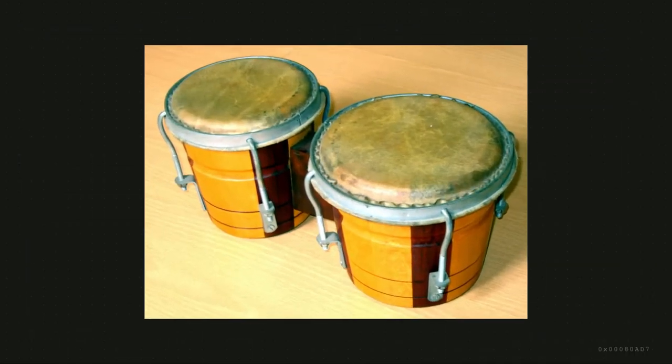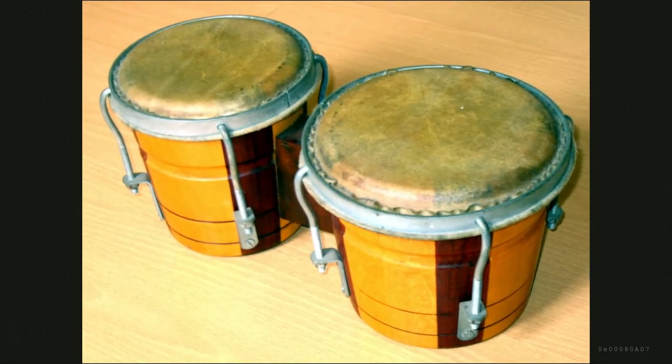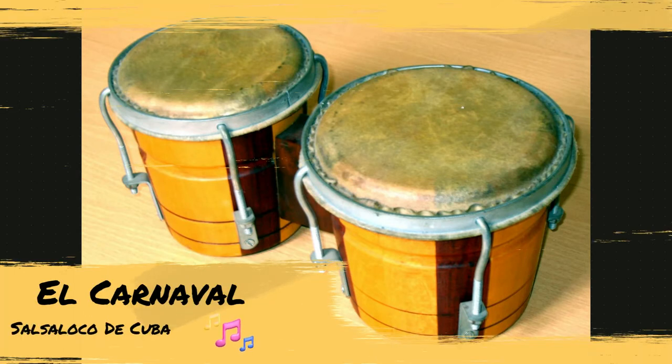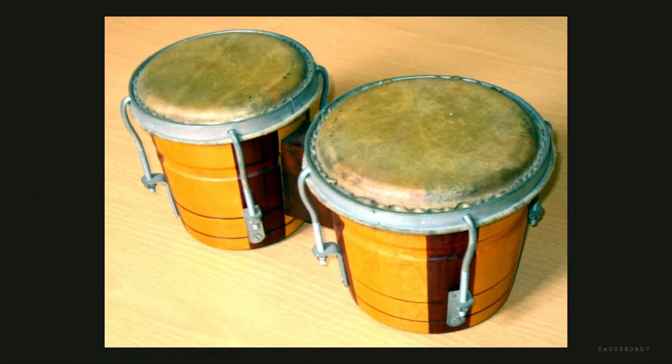Bongos originated from Cuba during the 19th century. Their popularity greatly influenced early jazz and salsa. Bongos are two separate drums attached to each other at the side — the smaller one, the macho drum, and the larger one, the hembra.